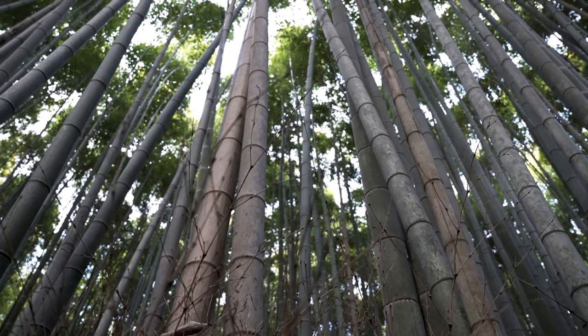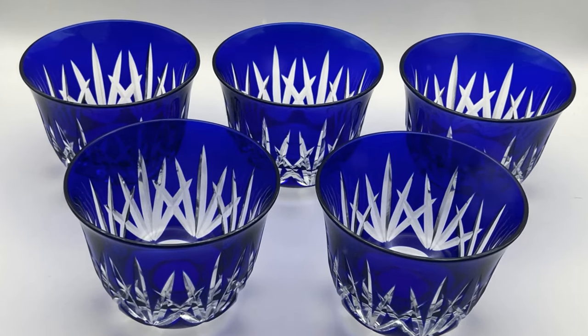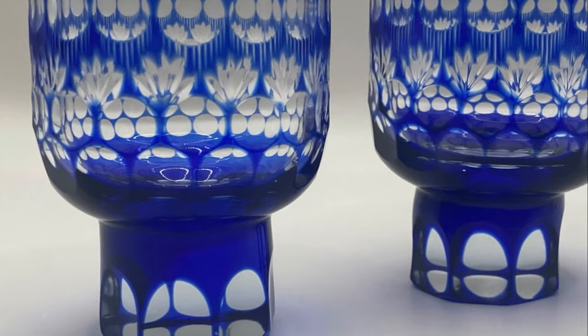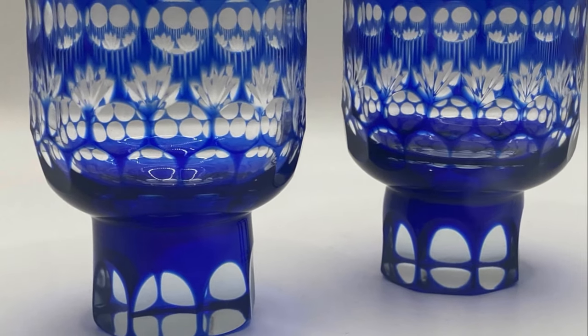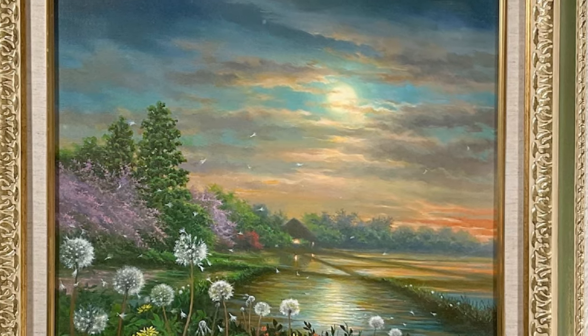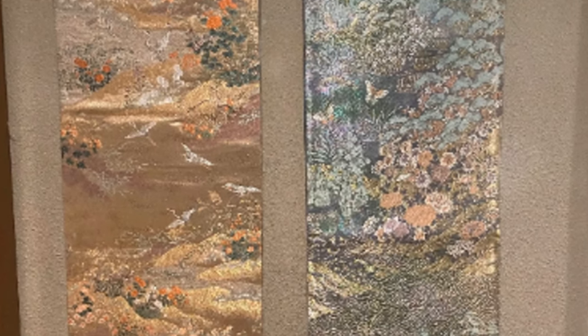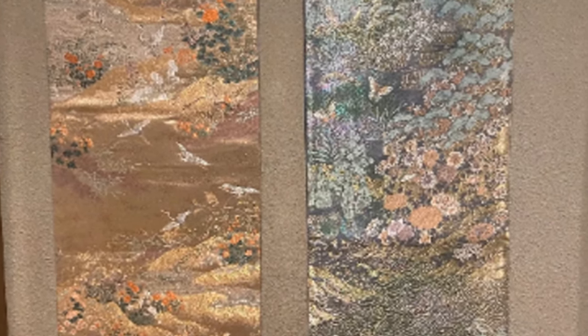And let's not forget our Japanese oil paintings — each one a masterpiece painted with the strokes of tradition and sophistication. With Sea of Trees Japan, experience the tranquility and grace of the land of the rising sun right in your home. Immerse yourself in the peace and calm that Japanese art offers. It's more than just decor — it's a journey to a world of serenity.